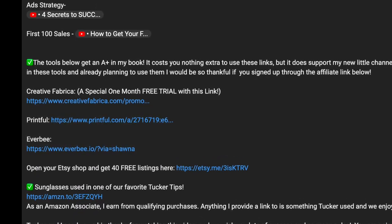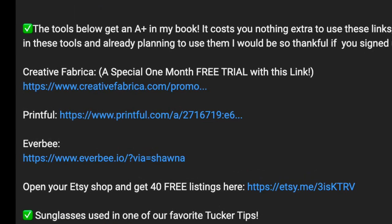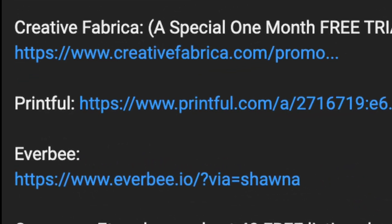If you want to try out Printful, I have them linked down in the description below. I can't wait to give the girls their shirts for our family vacation, and I will be sure to share with you how that goes. I'll see you in the next video, but not before a tip from Tucker — Tucker, take it away!